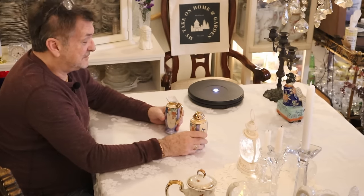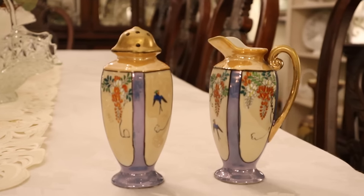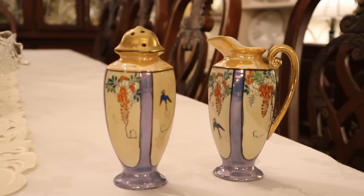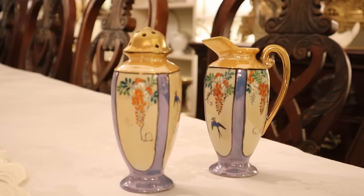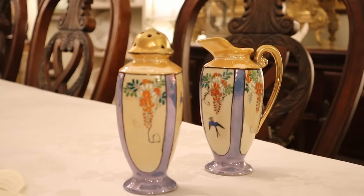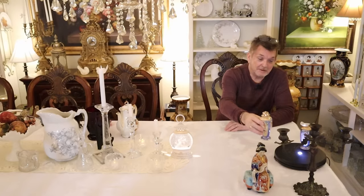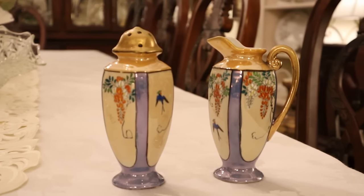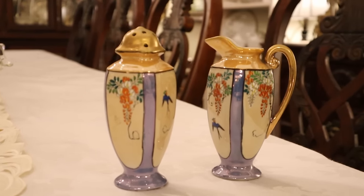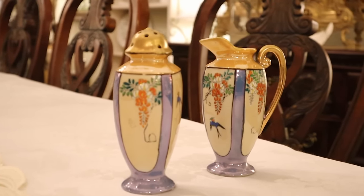My buddy over there that I always check out had a ton for me that day. Here is a pair of lusterware — creamer and sugar. Very different, tall and wonderful. For that period, this is a sugar shaker. They're bigger than salt and pepper, obviously. Look at this for your table and your oriental accent — gorgeous. And it has a proper, really good marking on the bottom. I haven't tracked it down completely yet.